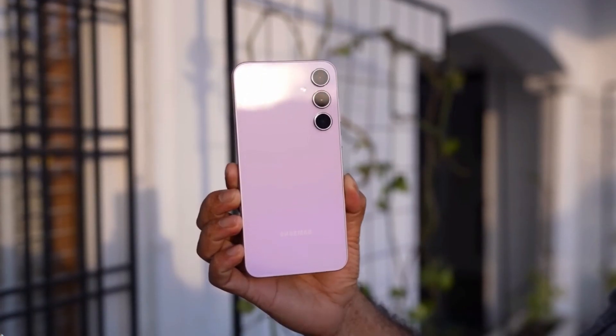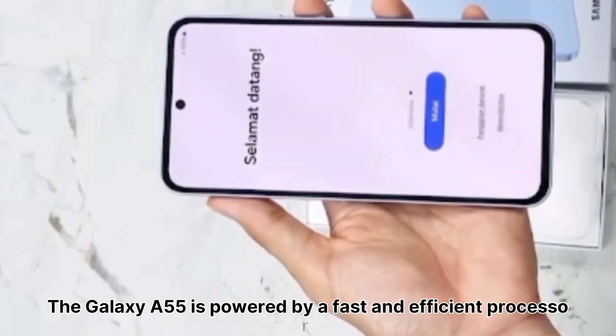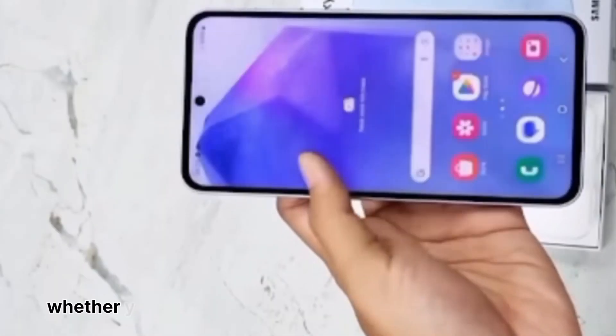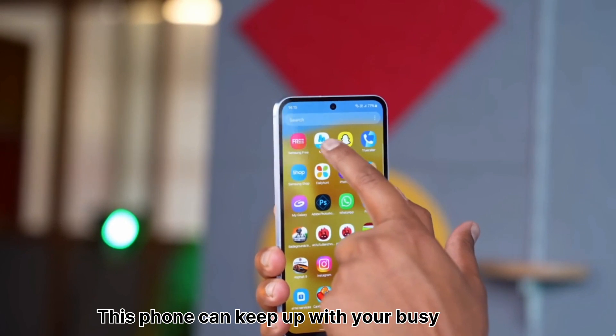But it's not just about looks. The Galaxy A55 is powered by a fast and efficient processor, ensuring smooth performance for all your daily tasks. Whether you're browsing the web, playing games, or snapping photos, this phone can keep up with your busy lifestyle.